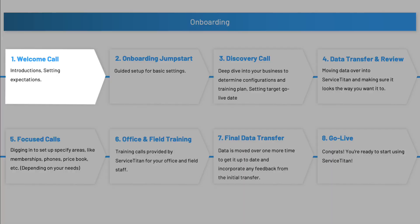After the welcome call you'll do the onboarding jumpstart. The onboarding jumpstart is basically like a setup wizard. This is where you'll go through and start to set up some of your basic settings in Service Titan — things like your business units and your job types. If you're not sure right now what those words mean within Service Titan, don't worry; it really walks you through it and helps you understand everything as you go along.